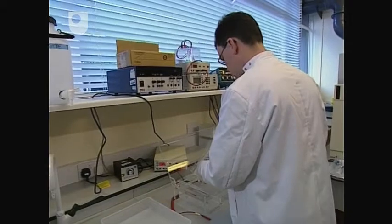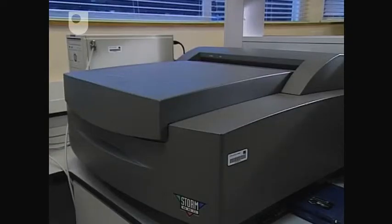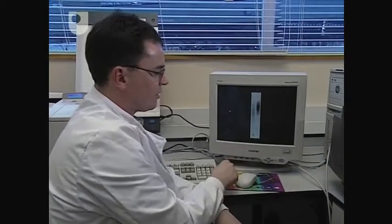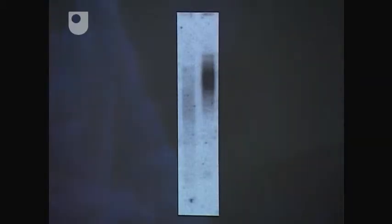Revealing the difference between Pam and Emma's telomeres calls for another gel separation. The smaller the telomeres are, the faster they'll migrate through the gel. We can detect the telomeres after that and see their relative lengths. What we're seeing here are Pam's telomeres and Emma's telomeres. Because Pam's are shorter, they've moved further into the gel, whereas Emma's are longer and haven't moved as far.